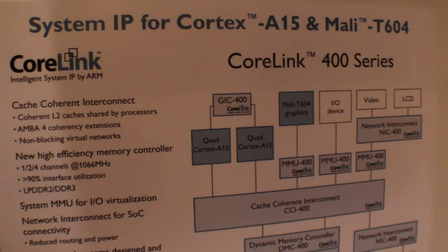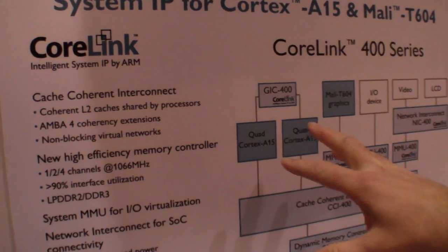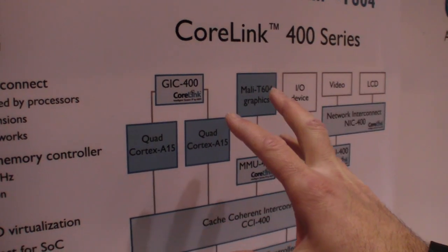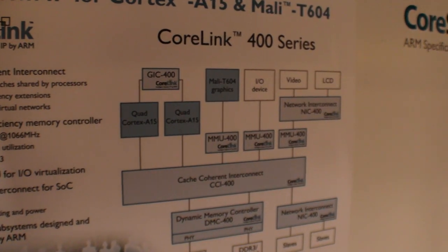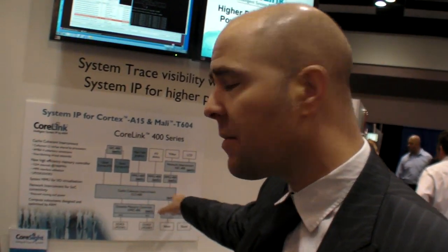So what we've got here is a cache coherent computer subsystem. Fundamentally, we've got two Cortex-A15 clusters, fully coherent, or I-O coherent with a graphics processor. This allows us to deliver a whole bunch of new use cases where the GPU is essentially reading the caches of the CPU in a coherent manner. It enables new use cases — everything from video recognition, facial recognition, where there's a degree of shared data structures between the GPU and the CPU. So anything with a shared data structure will need some form of coherent interconnect.